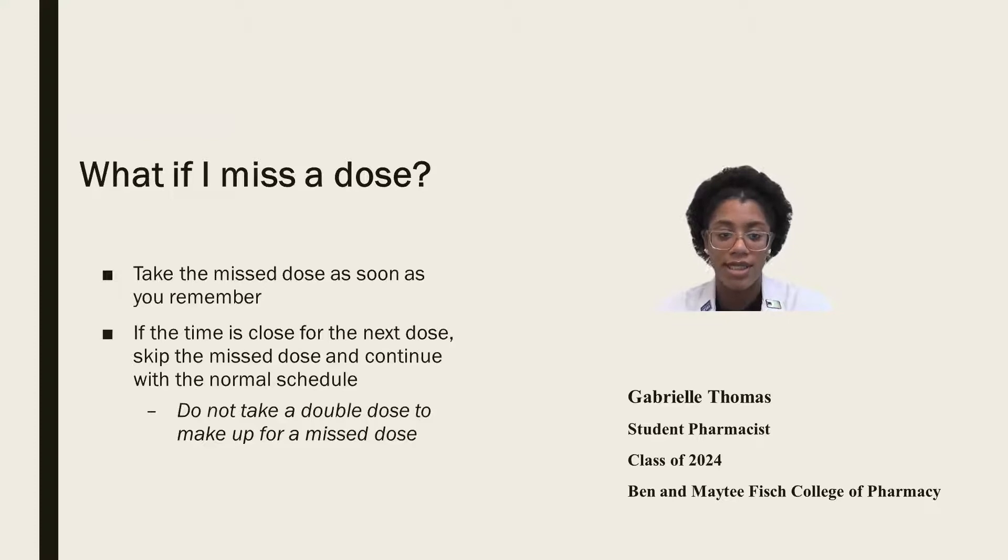If you miss a dose, take the missed dose as soon as you remember. If the time is close for the next dose, skip the missed dose and continue with the normal schedule. Do not double up to make up for the missed dose.